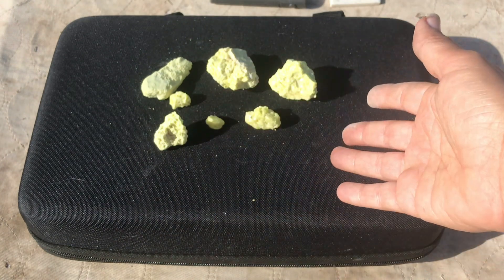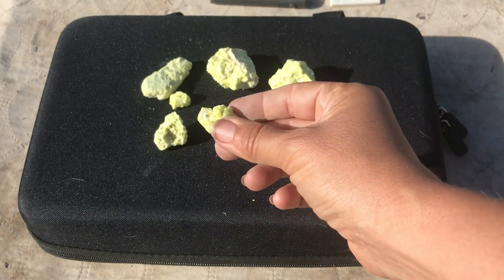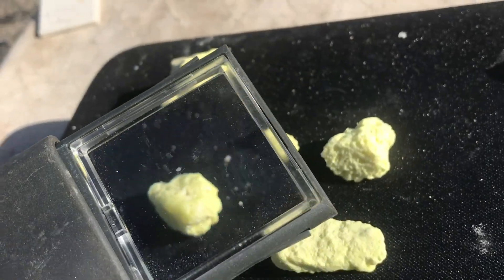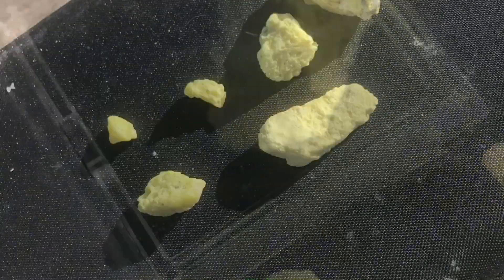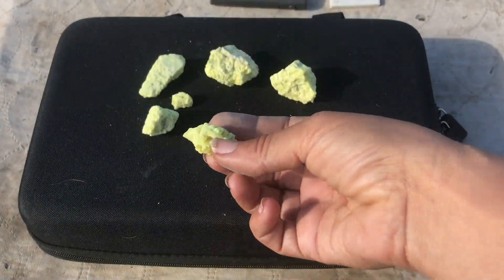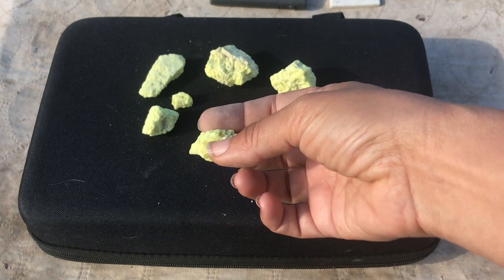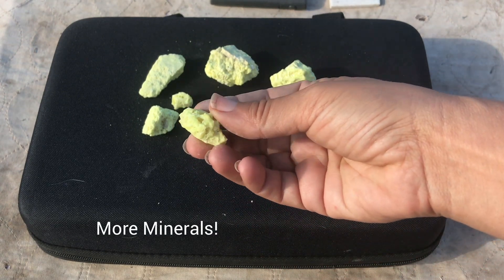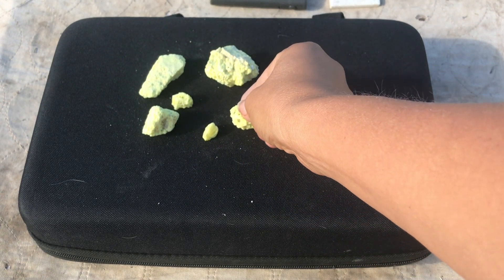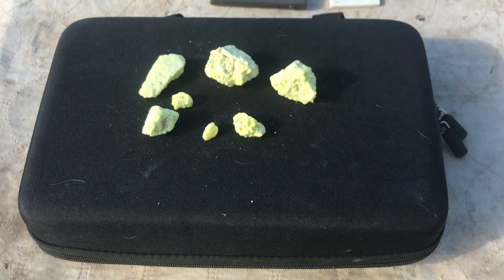Sulfur has many uses, but one of its big-time uses is in the production of sulfuric acid, which has a lot of industrial applications. So there you have it — sulfur. Stay tuned because I'll be talking about a lot more interesting minerals during the mineral series here at Let's Go Geo. If you want to learn more about minerals or see if your favorite mineral is in there, just check out the minerals playlist. Otherwise, if you want to join my next adventure in geology in the field, then subscribe here to Let's Go Geo and I'll see you guys there.